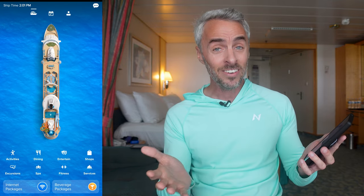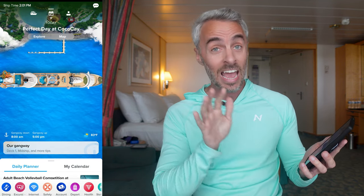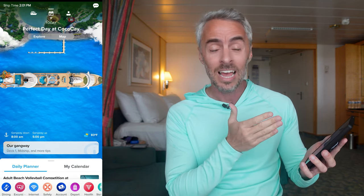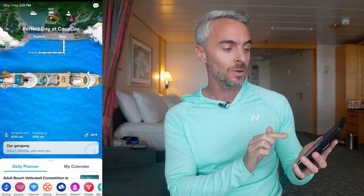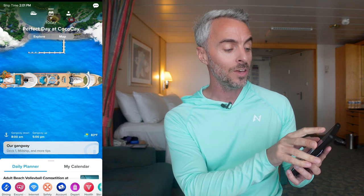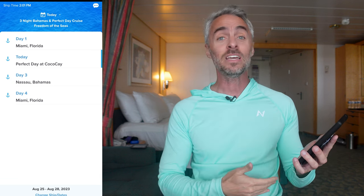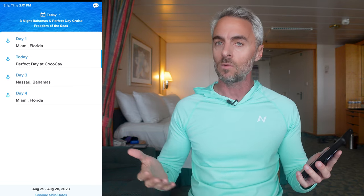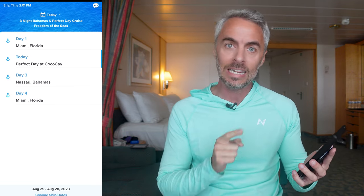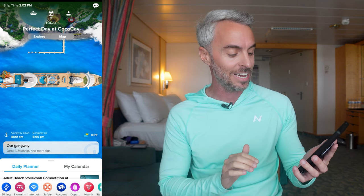Everything else is on the middle home screen — that's really your hub. The first thing I'll point out is the calendar icon at the top. If you double-tap on it, it'll show you where your cruise ship is going. I forget this all the time — people ask where I'm going and I have to check. That's one that took me months to learn was actually there.